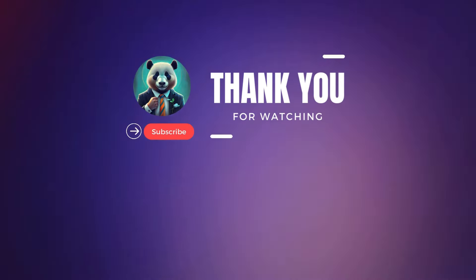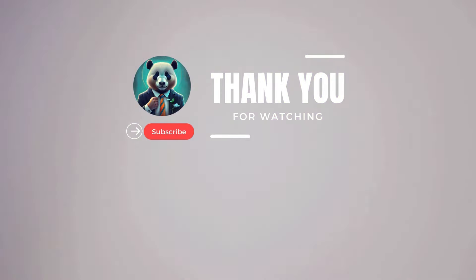Thank you for joining us, and we look forward to seeing you next time as we continue to explore the ever-evolving world of WordPress and digital marketing. Don't forget to like, share, and subscribe for more insightful content — and until next time, happy WordPressing!